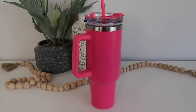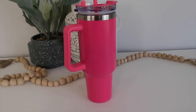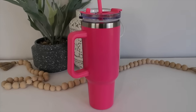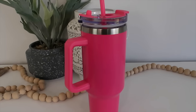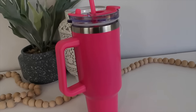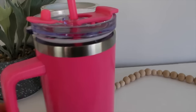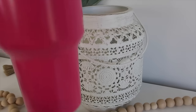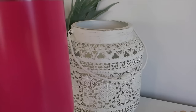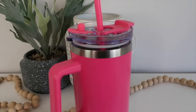I also wanted to include my Kmart tumbler in this haul — I didn't grab it today but I did grab it recently and I love it so much. It's the perfect dupe for the Stanley but a fraction of the price at $15. It holds 1.18 litres and it's called the Jumbo Tumbler with Handle. It's just so convenient — I love that it fits into my car cup holder.